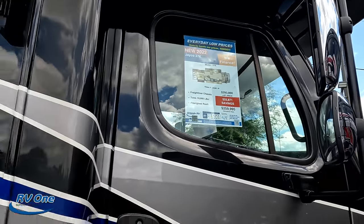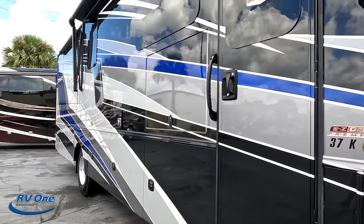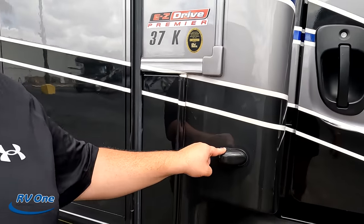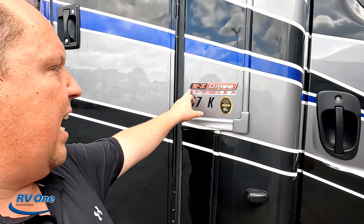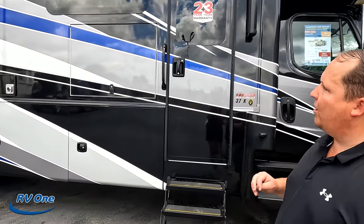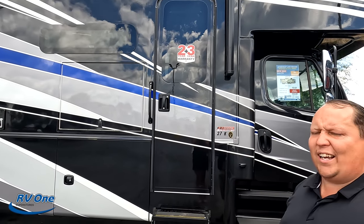Coming down the side, we do have frameless windows throughout the whole motorhome. There are cameras for your left side, right side, and reverse side. Because it's an Integra, it has the EasyDrive Premier system, which is going to make this one of the best-handling, best-driving Super Cs especially in this price point on the market today. Because it's an Integra, it does have the two-year warranty, three-year structure.